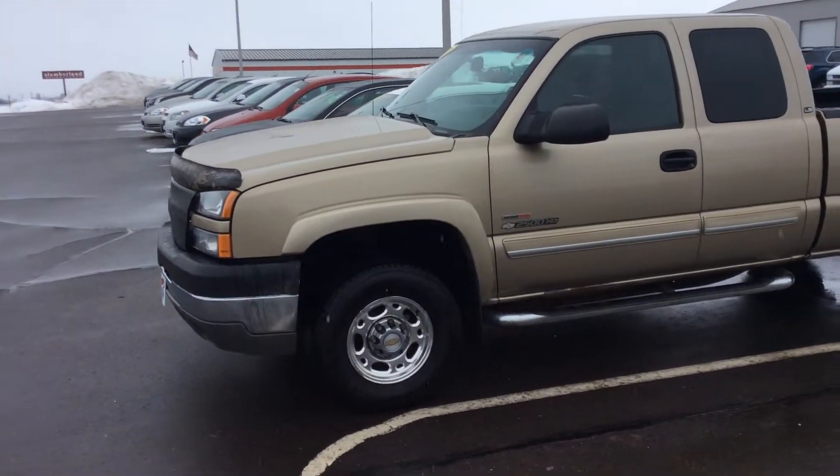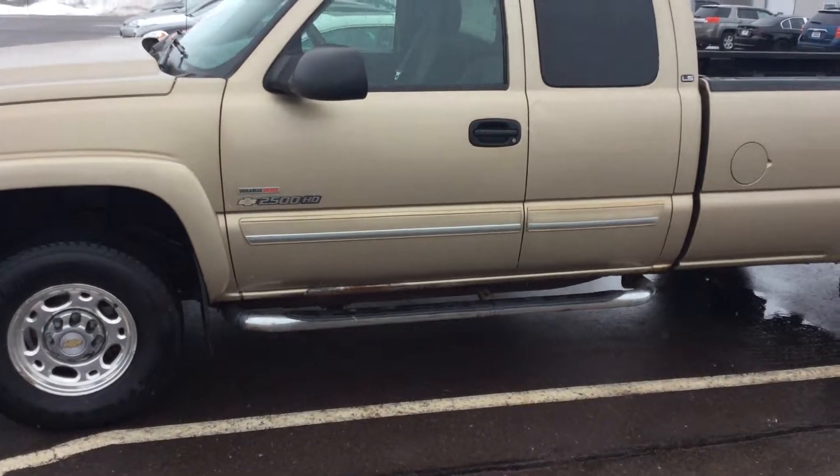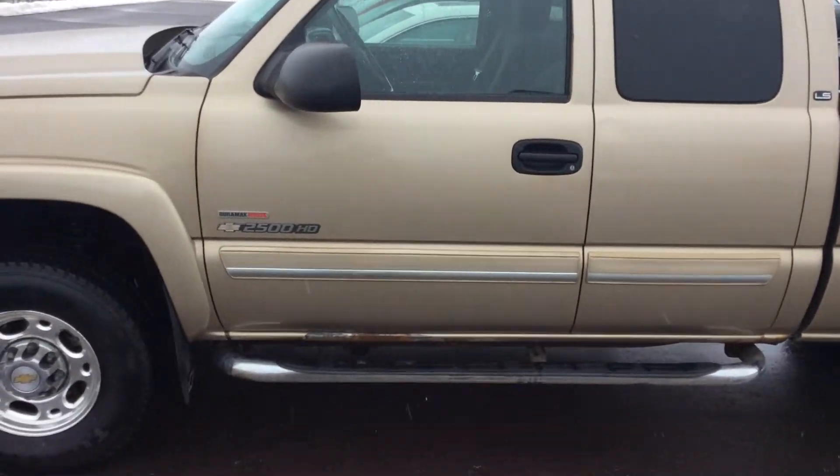Hello, Matt Burnett here today at Don John's Motors to show you this 2005 Chevy Silverado 3/4 ton Duramax diesel.